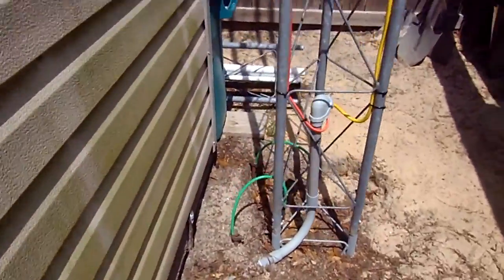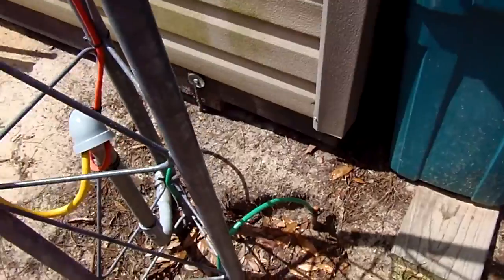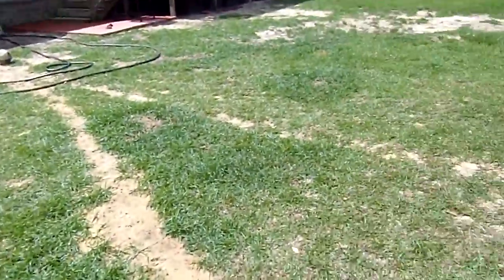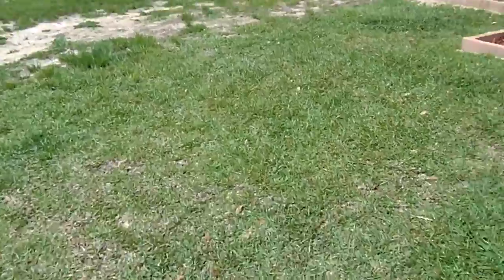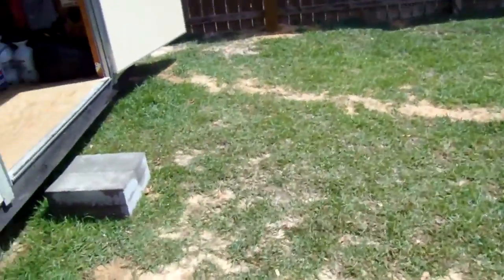I've got two grounding rods on my tower, and I've got one underneath the shed. And I've got two on my power meter.